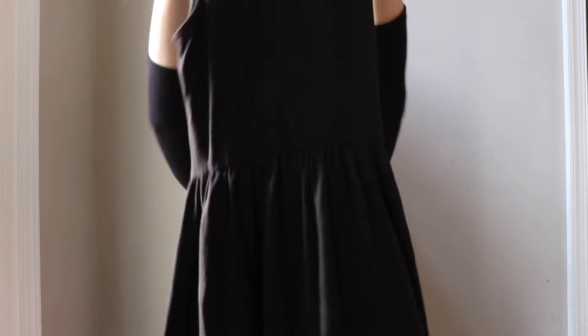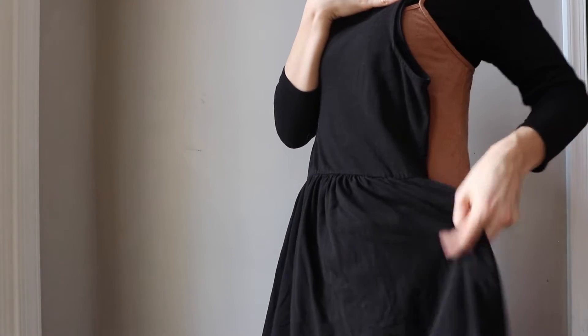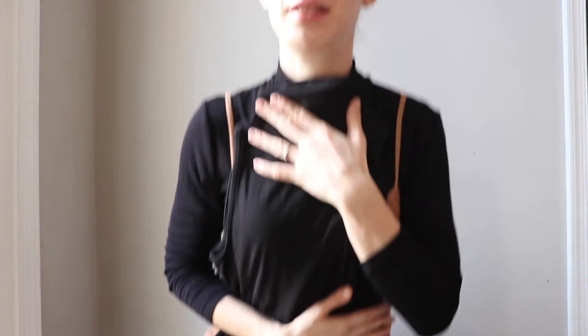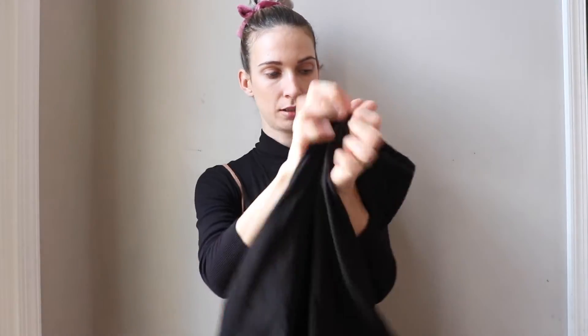I picked this next dress because of the style — I love turtlenecks. This is ASOS, size four. It's a turtleneck dress, sleeveless, and knee-high. A really pretty, simple, very wintry dress because of the turtleneck. I think it will be beautiful for holiday parties.